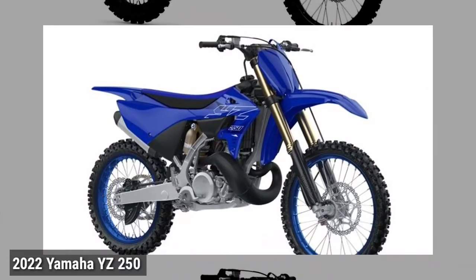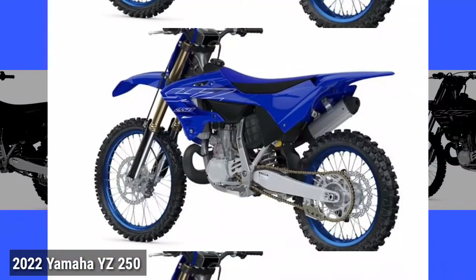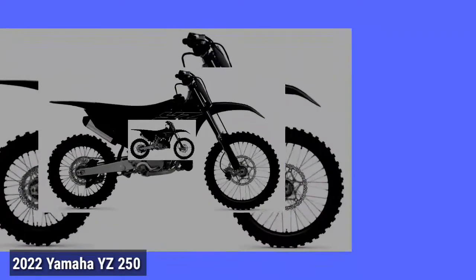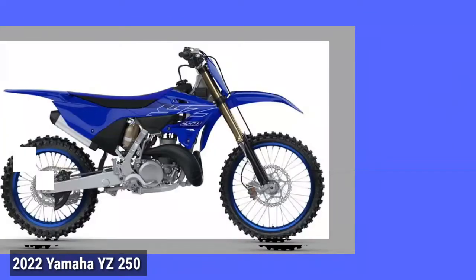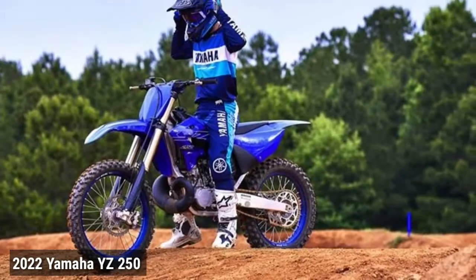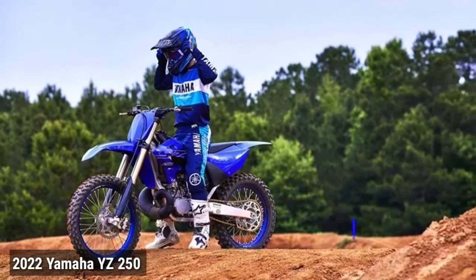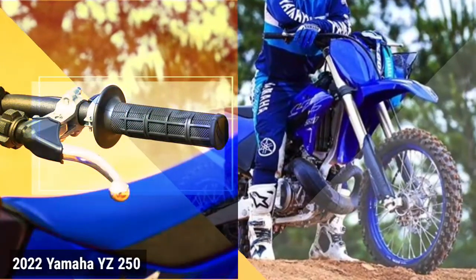New modern YZ styling. Aggressive brace-inspired styling, from the sharp new embedded graphics, new bodywork including front and rear fenders, radiator shrouds and number plates. To the smaller details like fork guards, rear brake disc and caliper protectors — and wide foot pegs spotlight the YZ 250's extensive two-stroke racing pedigree from every angle.